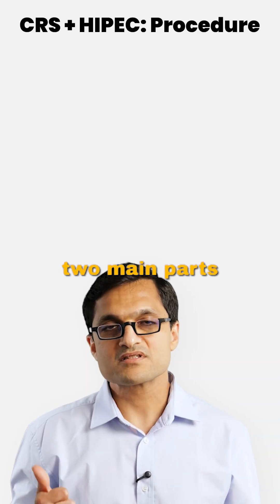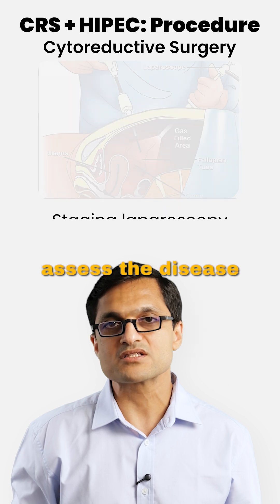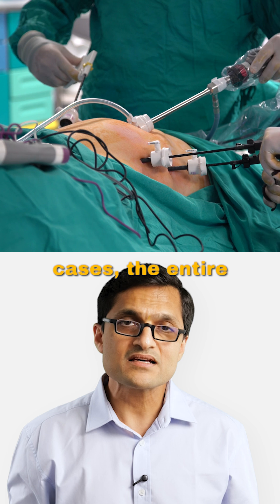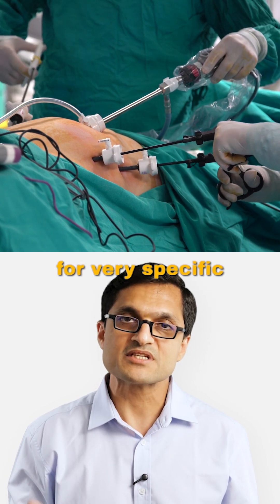CRS plus HIPEC has two main parts. Cytoreductive surgery — we begin with either a staging laparoscopy to assess the disease or a direct open surgery depending on the case. In some early cases, the entire surgery may even be done laparoscopically, but this is reserved for very specific situations.